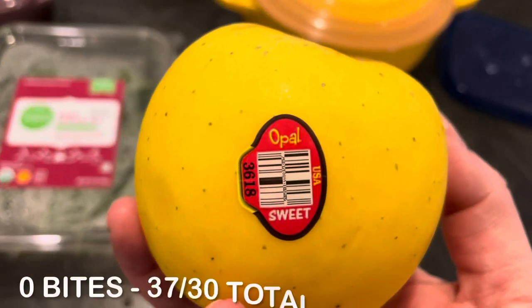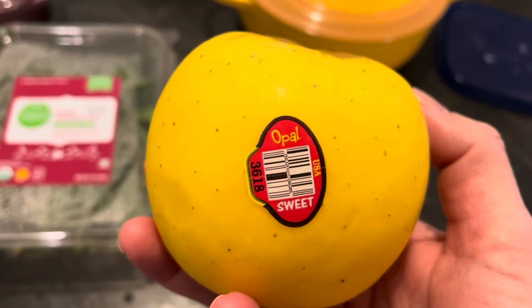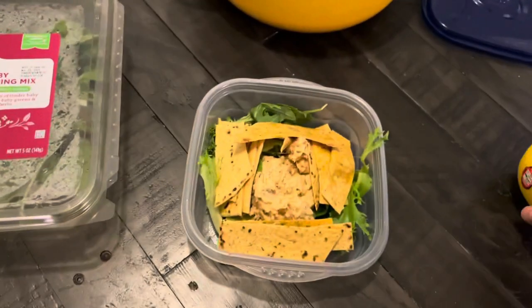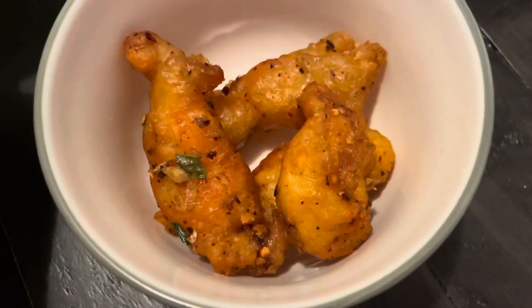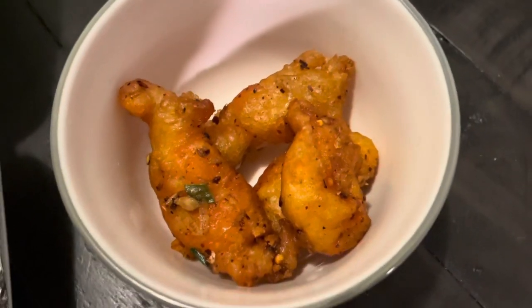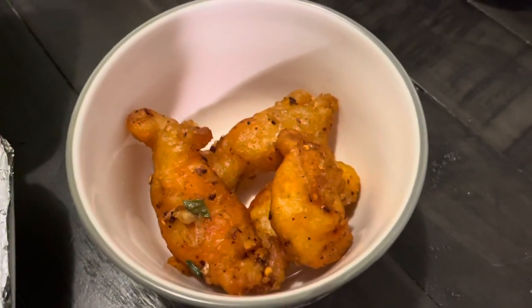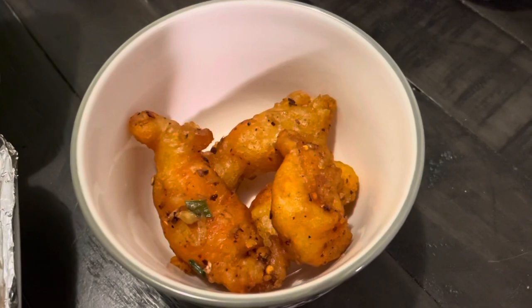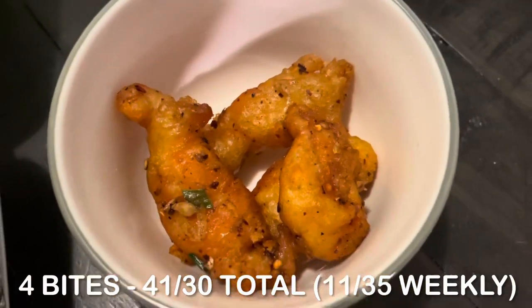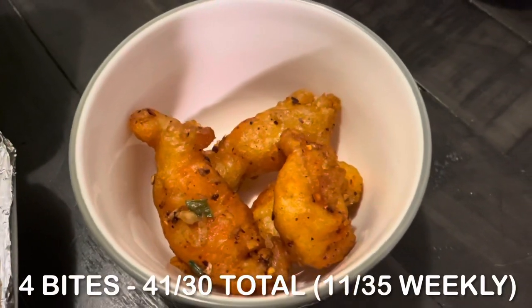After supper I was still a little hungry, so I had an opal apple — zero bites. Still hungry after that, so I had these sweet and sour chicken pieces for a snack. The app said those were about four bites, putting me at 41 bites total. 41 out of 30 bites means I used 11 of my weekly bites — 11 of my 35 weekly bites.